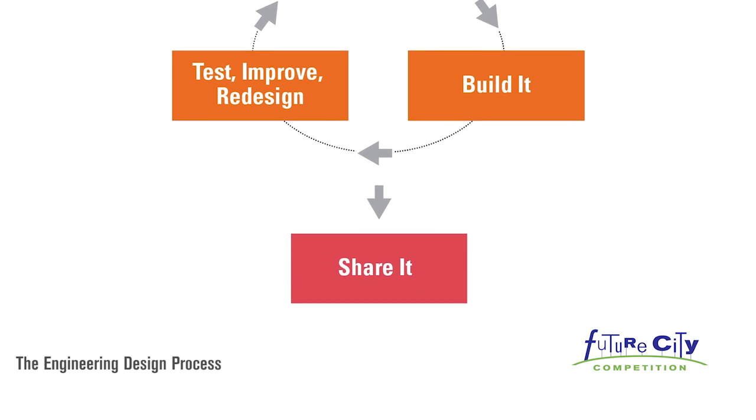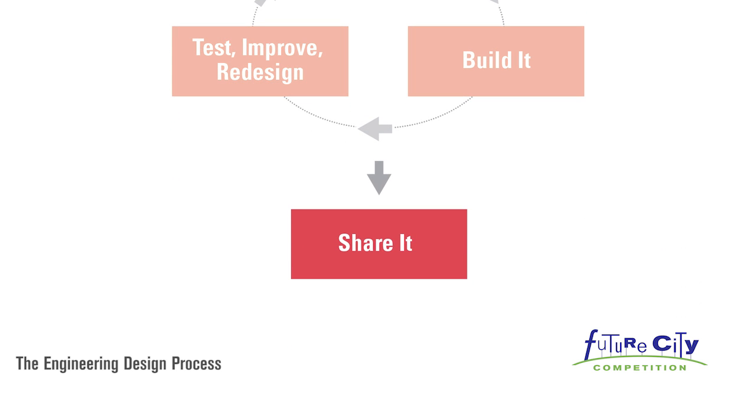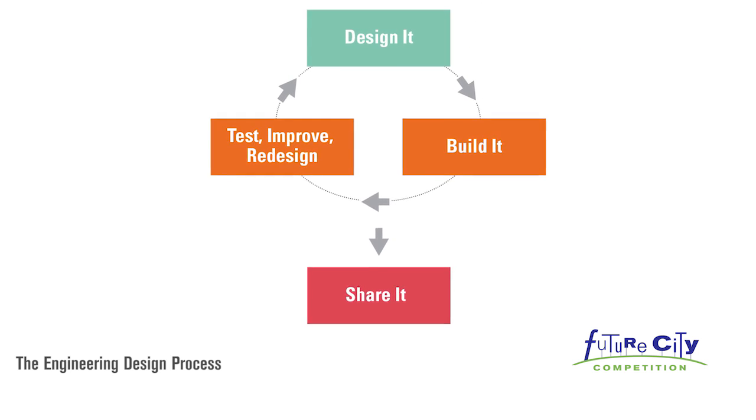Share it. Engineers share their solutions with the world. How will you share yours? One last thing.